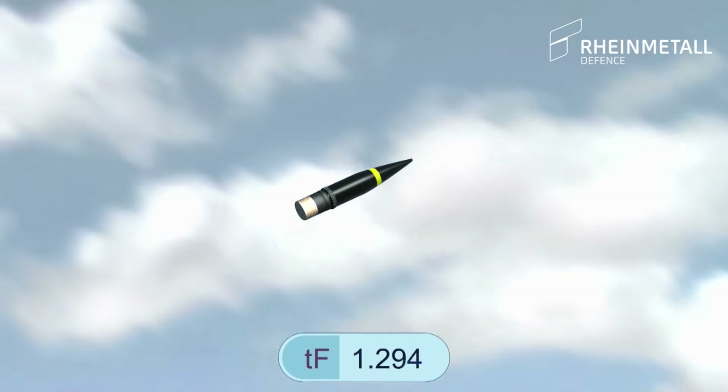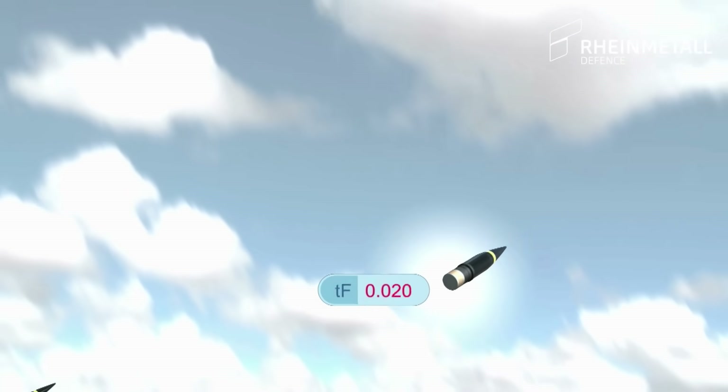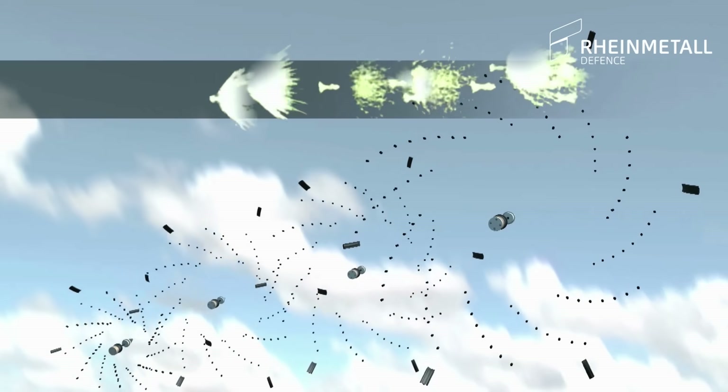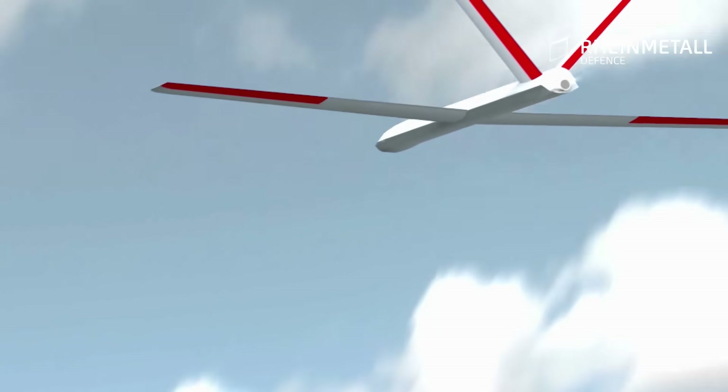After counting down the programmed time to fly, a small charge ejects the payload of tungsten subprojectiles. Using their kinetic energy, the tungsten subprojectiles densely populate the area around the point of impact, thus creating a deadly cloud.